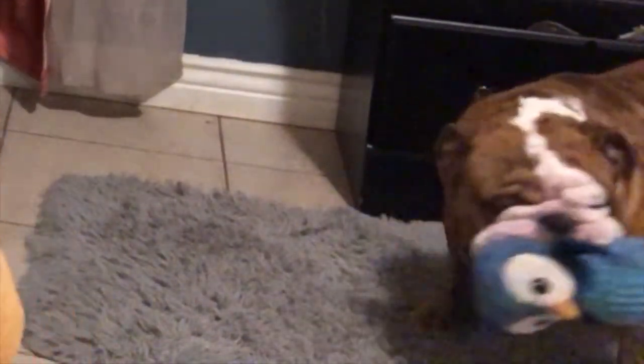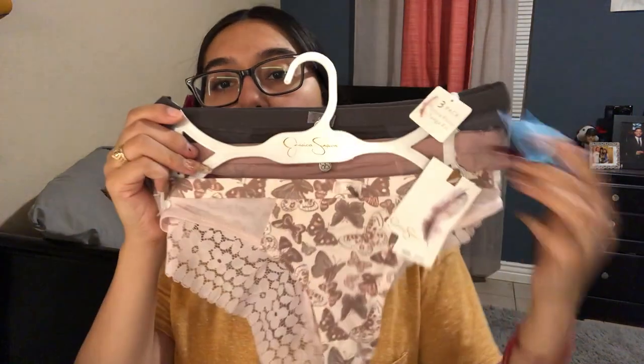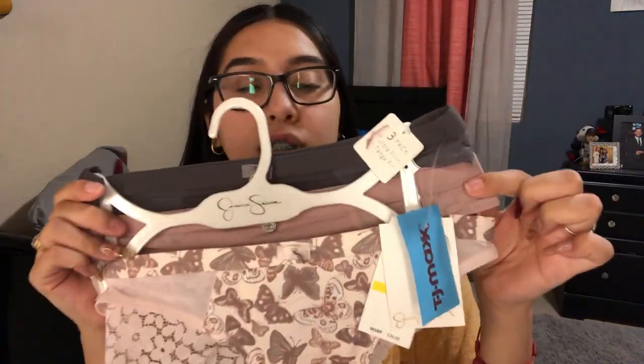Next thing I bought was some bras. I really like them because right here there's like a little detail — I really like these. The bras are $9.99, regularly $36.99. I also bought some underwear — they're super cute. And I got these underwear ones as well.